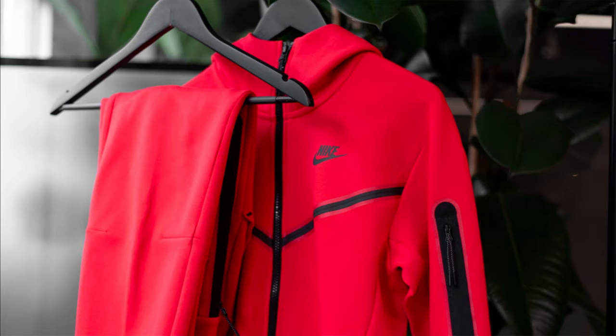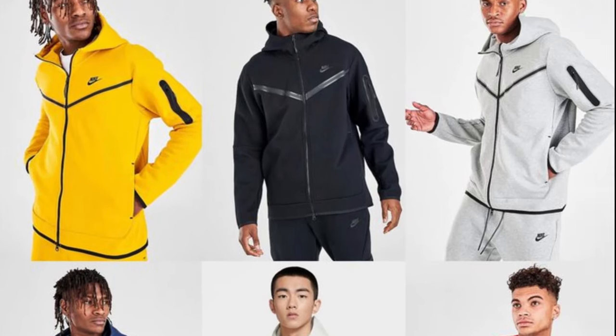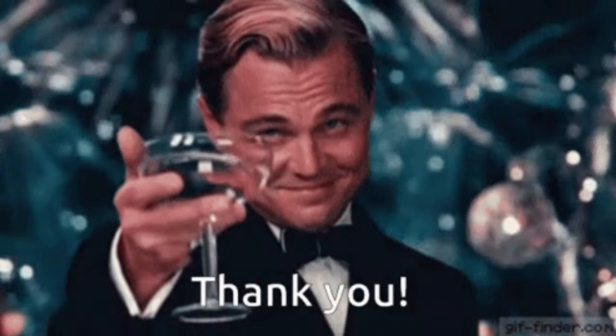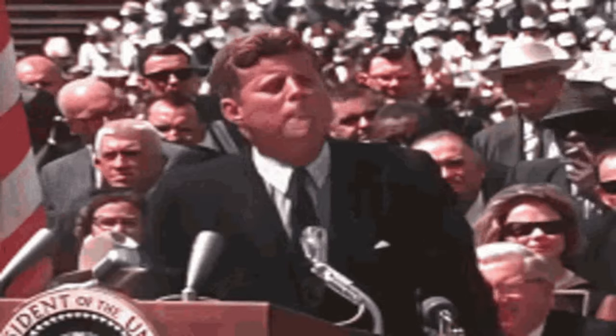Now let's move on to the tracksuits. The first tracksuit isn't really Italian drip specifically — it's more like worldwide drip — and yes, you guessed it: Nike Tech Fleece. It's a drippy tracksuit but every other person in the entire world has one, so I'm not really going to talk about it like that. However, this next tracksuit — everyone has to say thank you to Italy for introducing it to the world.